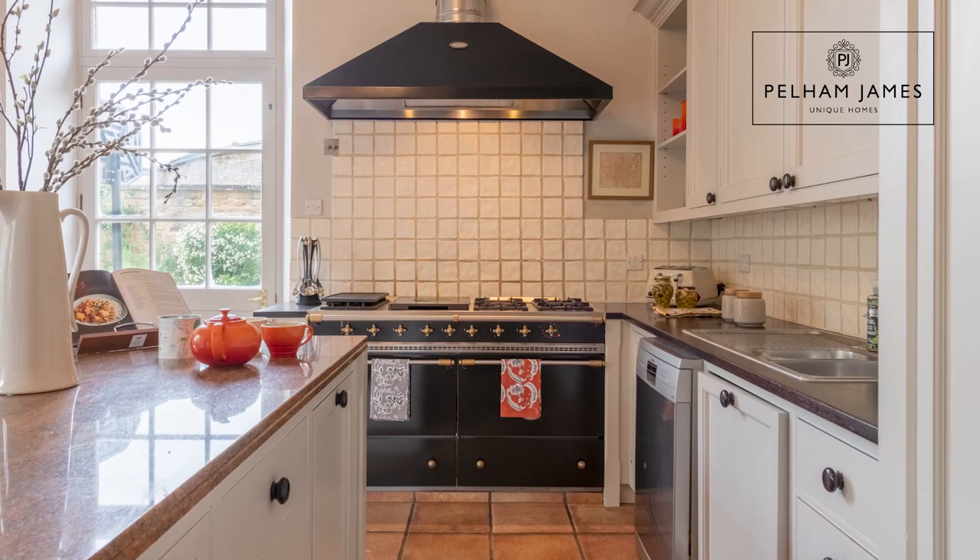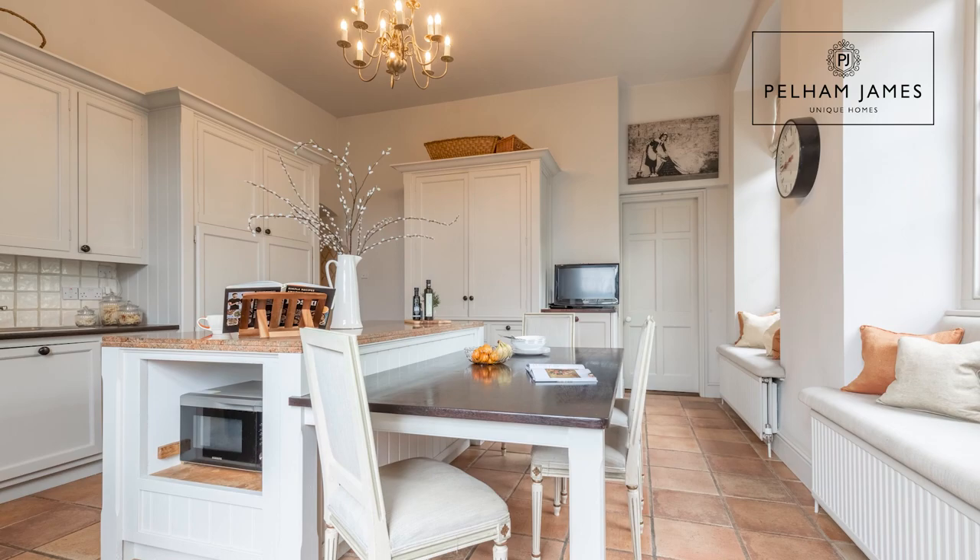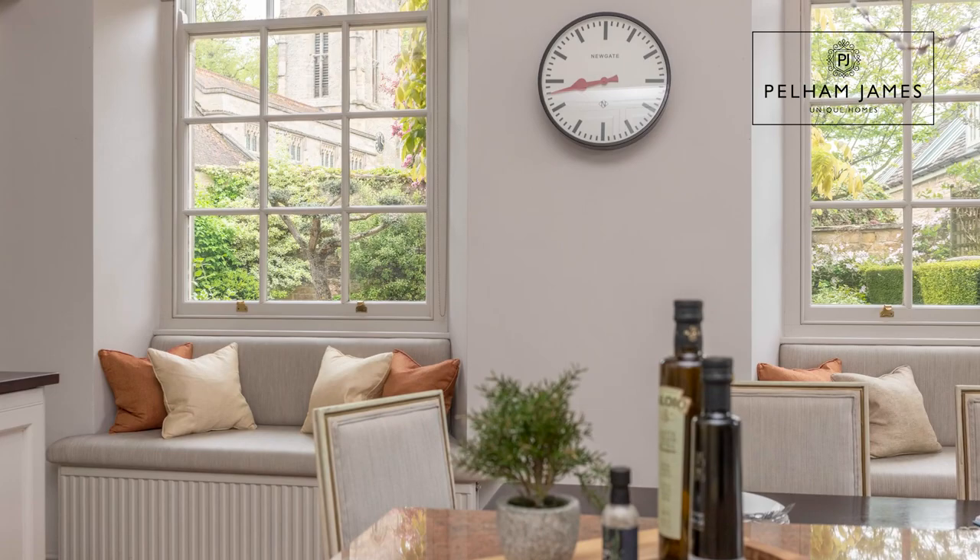This central island with more storage then drops down into a large table perfect for relaxed dining, and with the door onto the garden there's also lots of light in this room, with the two arched sash windows with window seats below allowing those charming views out into the courtyard garden and the church beyond.